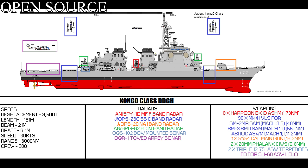Two 20mm Phalanx close-in weapon systems, capable of firing out to 0.8 nautical miles at 75 rounds a second. Two triple 12.75-inch ASW torpedo launchers, capable of taking the Mark 46 or Type 73 torpedo. And finally, they have a flight deck for an SH-60, but no hangar.